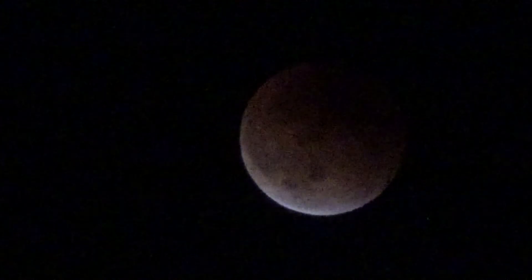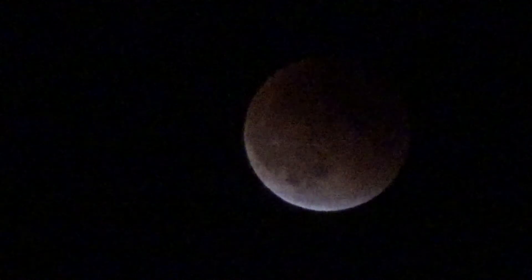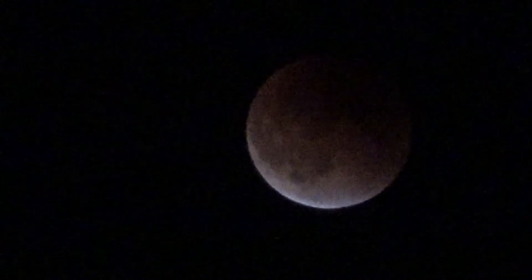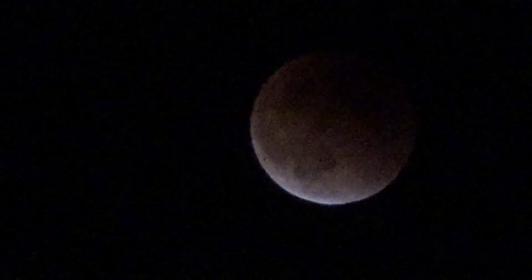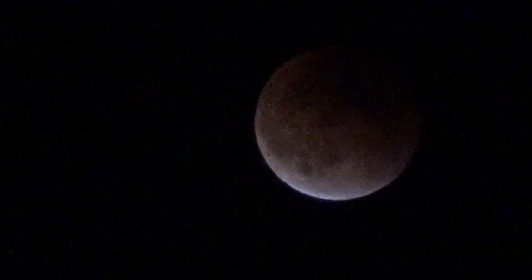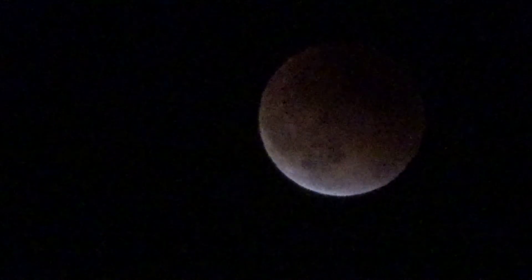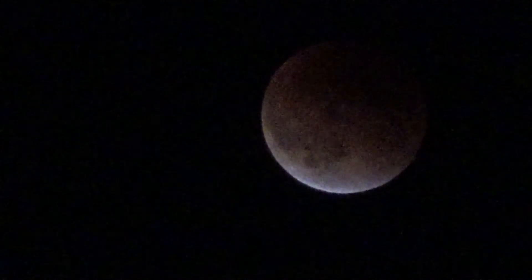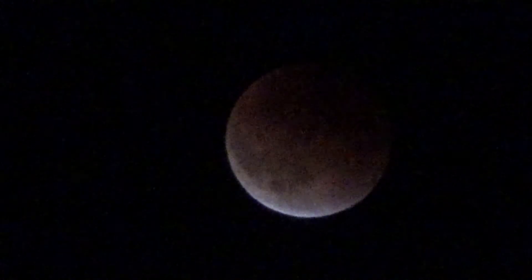The moon is supposed to be at the closest point to the earth, and that's why it's supposed to look really bright. So there's a unique event in that it is close, so it's going to be really bright, and at the same time this happens to be a day that the earth is casting a shadow on the moon. It seems to be going kind of slow. It's kind of neat — you don't realize how fast the moon moves until you put a camera on it and just let it sit.